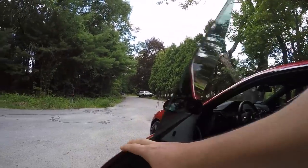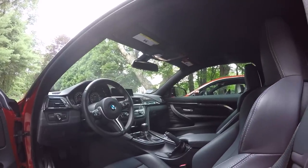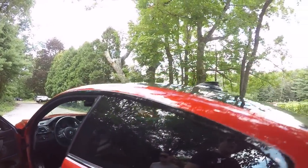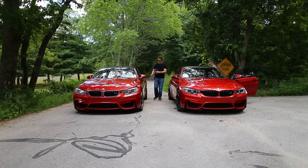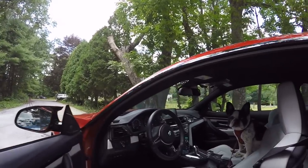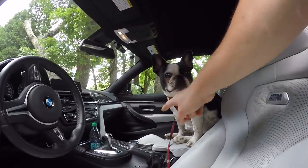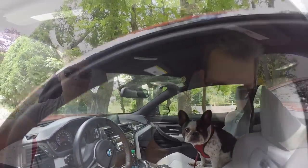On the inside you've got the black leather and the manual transmission. Whereas on my car we have the Silverstone leather and the dual clutch transmission — and the doggy. So let's talk about the transmission for a minute, because there's a lot to be said for and against the dual clutch transmission.